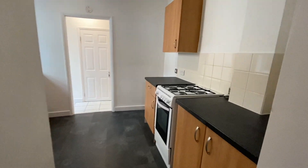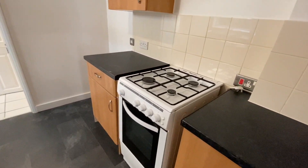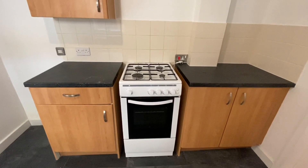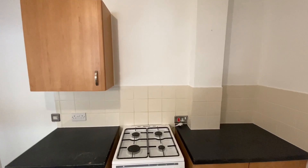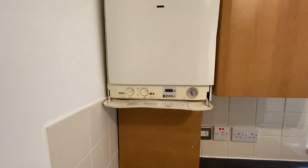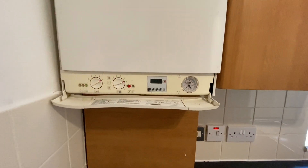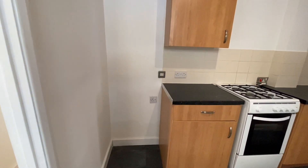And then you come into your kitchen. The property can be sold with the gas cooker here. The property has been rented for a number of years, but the landlord has gone abroad and is now looking to sell up because they're too far away to manage it any longer. You've got plumbing for an automatic washing machine, a combination boiler here — that's a Biazzi combination boiler — and a space for a fridge and freezer.